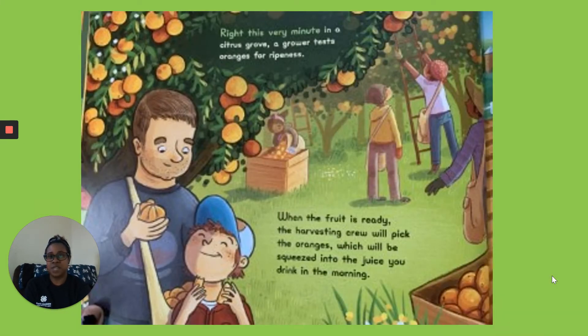Right This Very Minute in a Citrus Grove. A grower tests oranges for ripeness. When the fruit is ready, the harvesting crew will pick the oranges, which will be squeezed into the juice you drink in the morning.